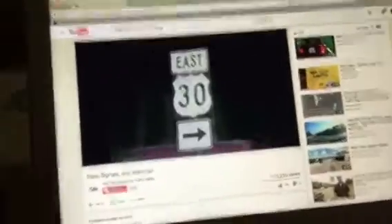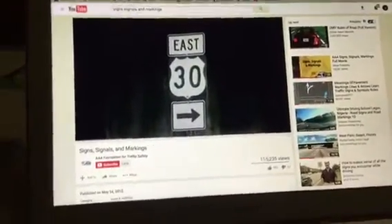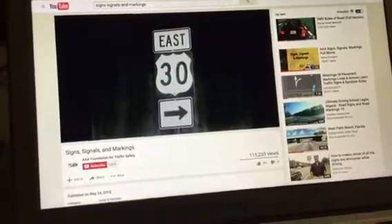U.S. routes that are not part of the interstate system have signs like this. The numbering system, however, is similar — odd for north-south routes and even for east-west routes.